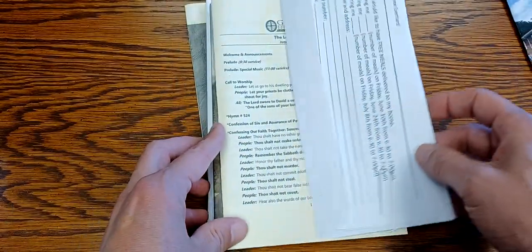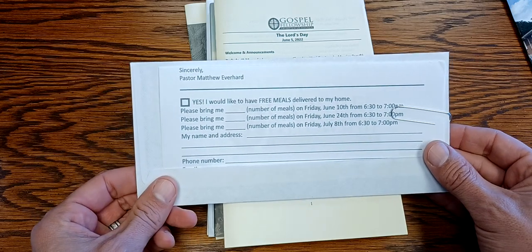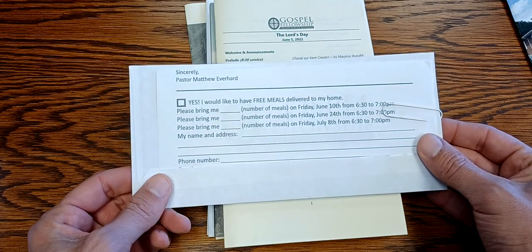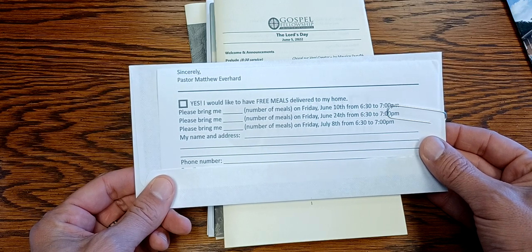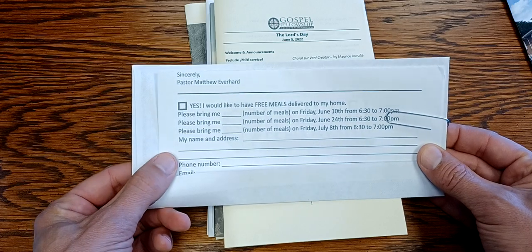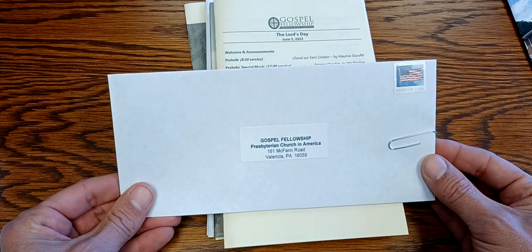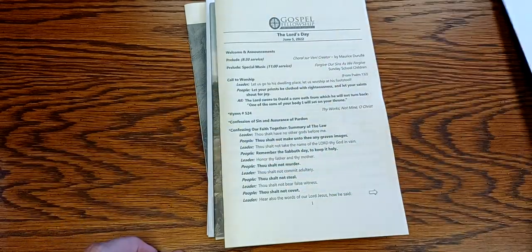So they know where they got this packet from and where our church is located. The second thing they get is a letter from me, and the letter includes a form where they can sign up for free meals. Not only do we share the gospel, but we also give away free meals twice a month to people in our community that may need them. Even unbelievers are kind of impressed that we do that — they think that's a very Christian thing to do. We put a self-addressed stamped envelope in there, so all they have to do is fill out the form and meals will start coming to their house once a month.